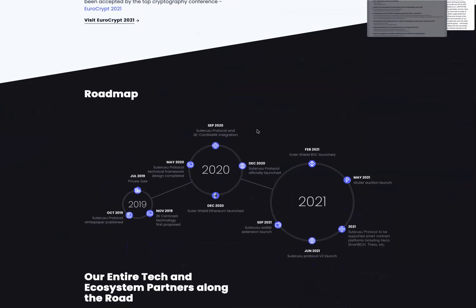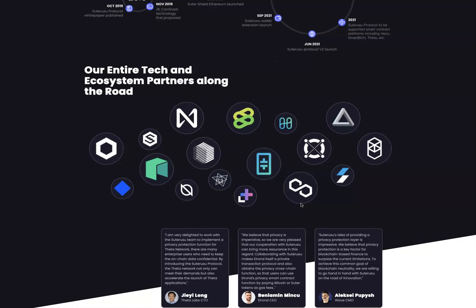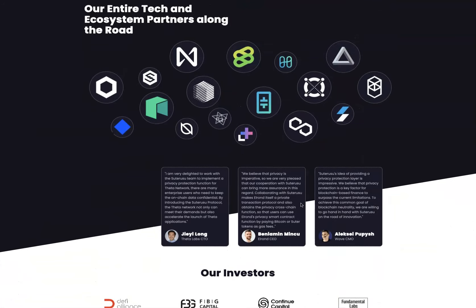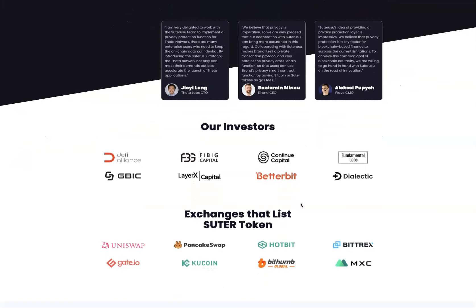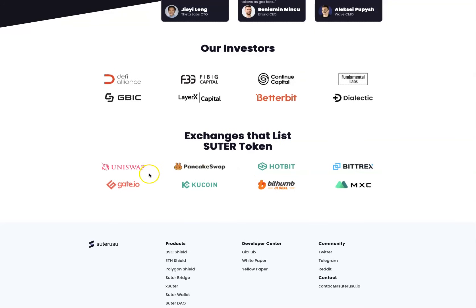Here's the roadmap they have covering 2019, 2020, and 2021. Their entire tech and ecosystem partners are listed along the road, and they have some pretty cool partners. These are their investors and the exchanges that list the Suter token — as we mentioned: Uniswap, Gate.io, KuCoin, and Hotbit.